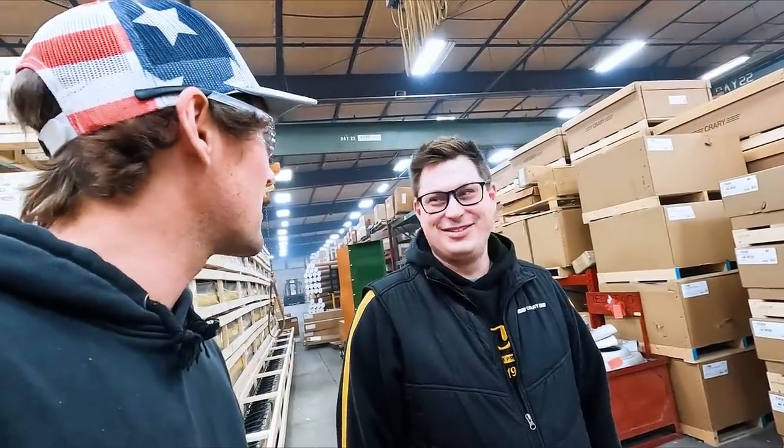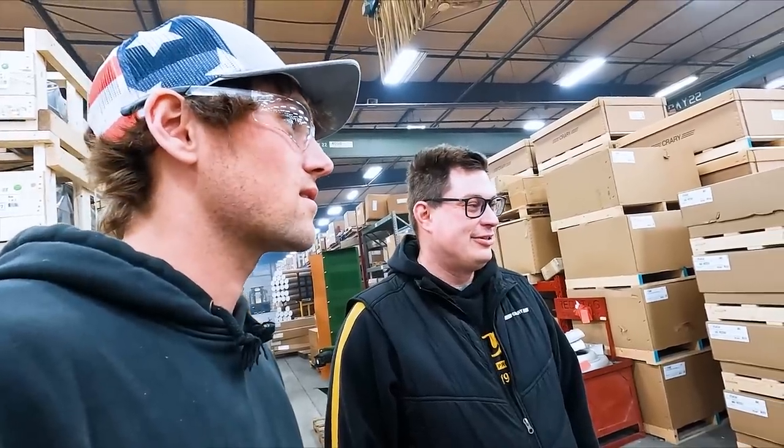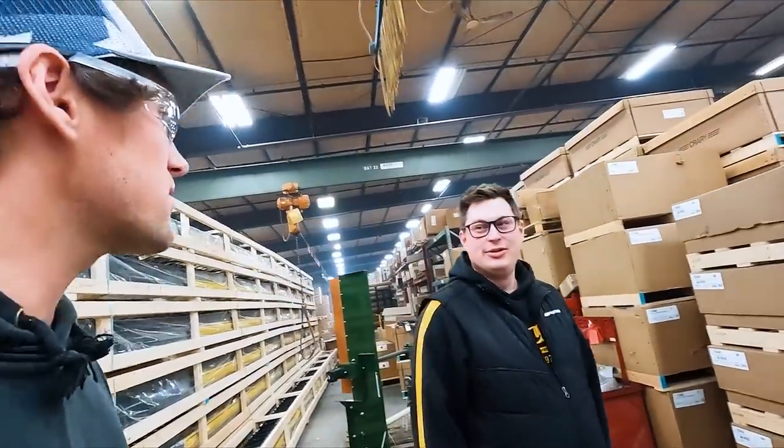Today is day seven of the 12 Days of Prairie Christmas. The theme for today is Breakfast Club, and the winner is Cody Masson. We never win. Where do we sign up for that?